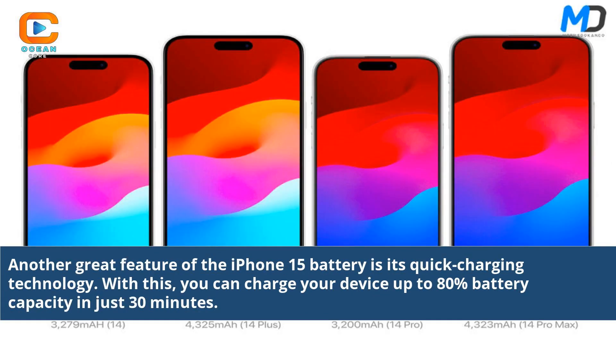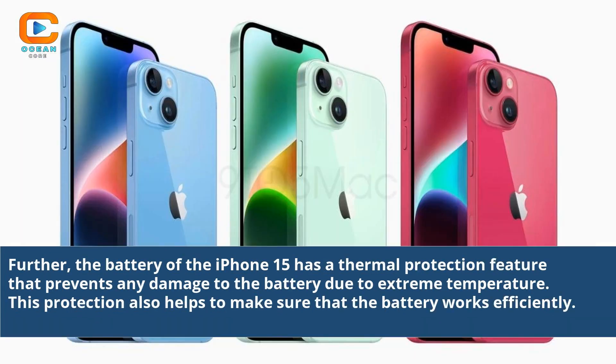Another great feature of the iPhone 15 battery is its quick charging technology. With this, you can charge your device up to 80% battery capacity in just 30 minutes. Further, the battery of the iPhone 15 has a thermal protection feature that prevents any damage to the battery due to extreme temperature. This protection also helps to make sure that the battery works efficiently.